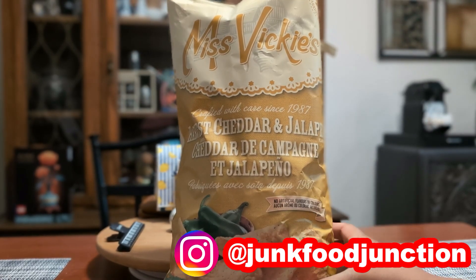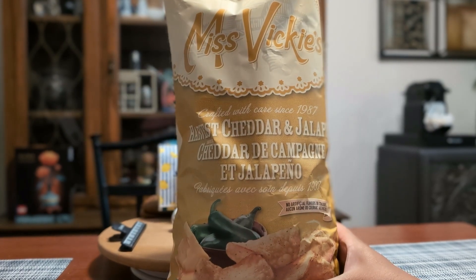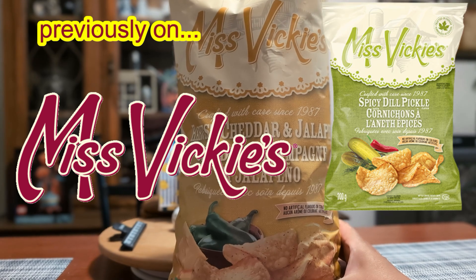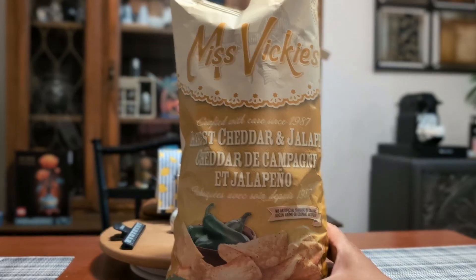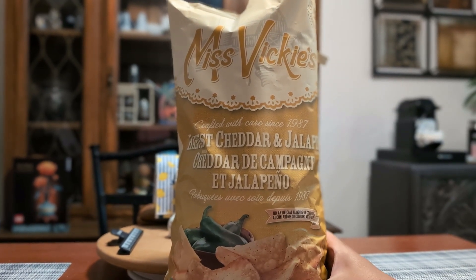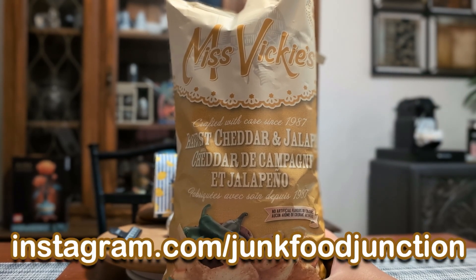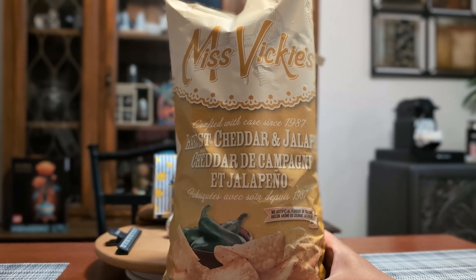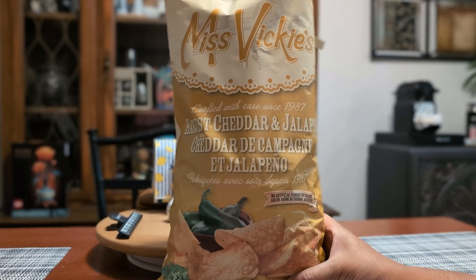I didn't think Miss Vicky's could top the last few years' flavors. I think, for me, these ones might even be better than the Spicy Dill Pickle ones. Tell a friend, or ask a friend who is a Costco member to get you a bag of these. I'm sure they'll hit retail grocery stores in the spring if the previous years are any indication. Don't forget to tell them Brother Neil sent you. Check us out on Instagram — the link to our page is right down here. We'll tell you about all the hottest new snack finds across Canada and the USA.